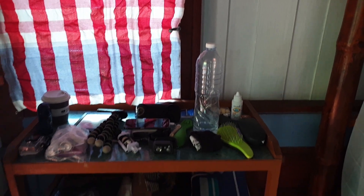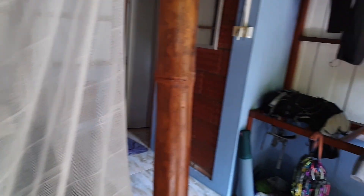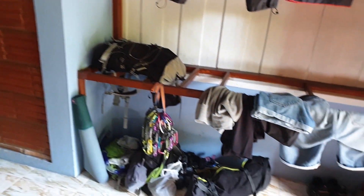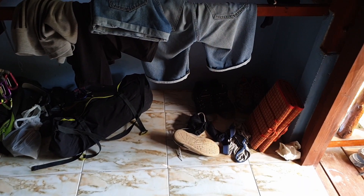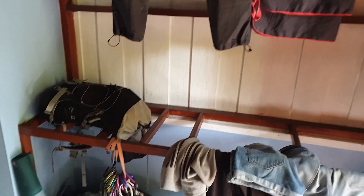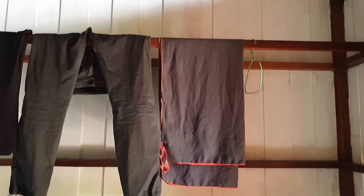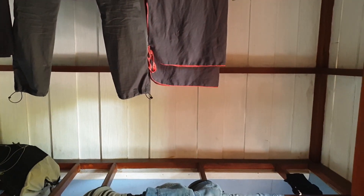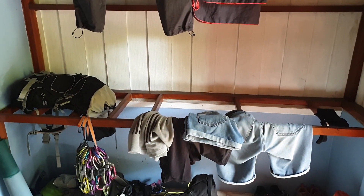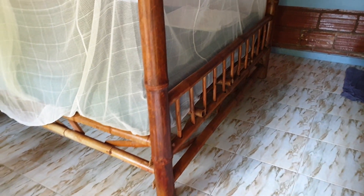Basically all our clothes are stored on the shelves, besides the climbing stuff which we keep on the right — you can see shoes laying around and our climbing gear, and a little bit more clothes. There's actually a very handy space here where we can hang our stuff so it's not laying on the floor.